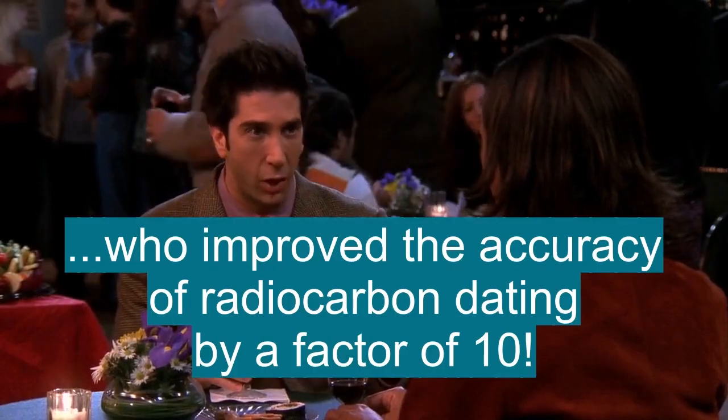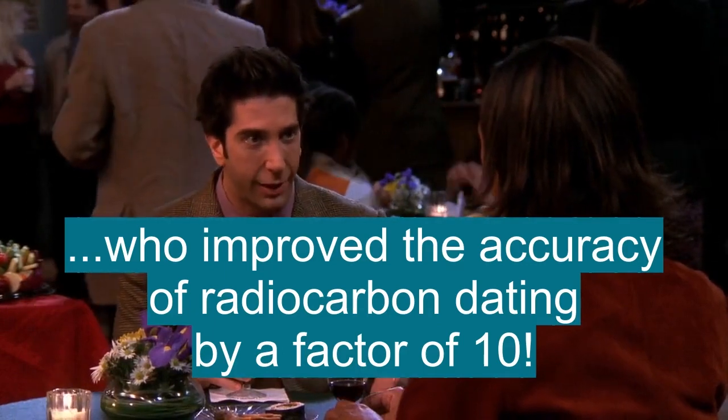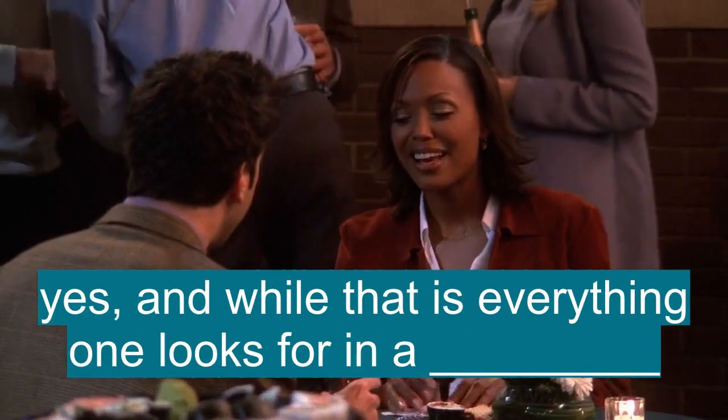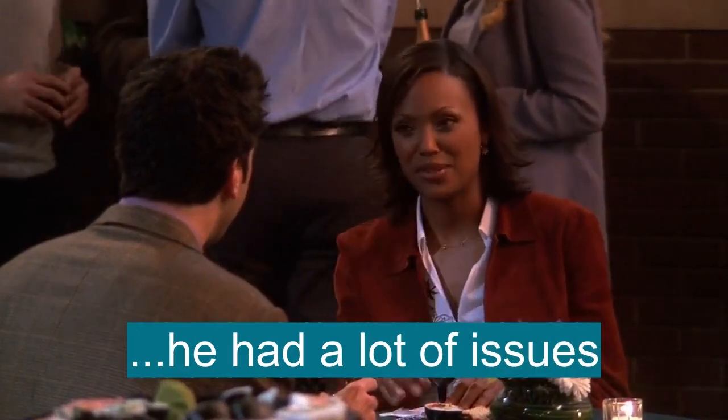You can improve the accuracy of radiocarbon dating by a factor of 10. And while that is everything one looks for in a boyfriend, he had a lot of issues.